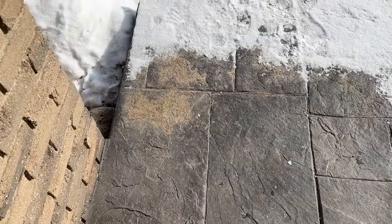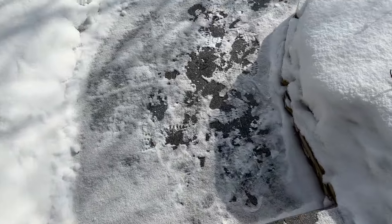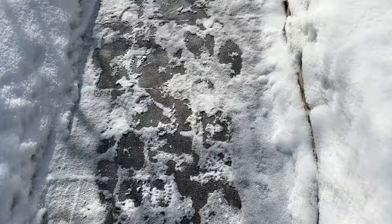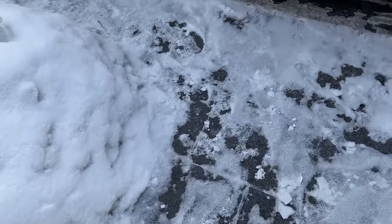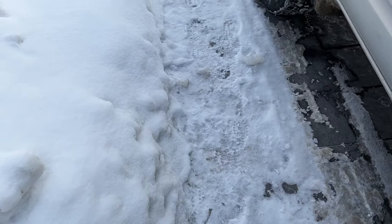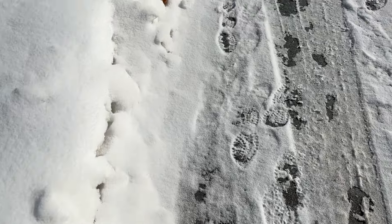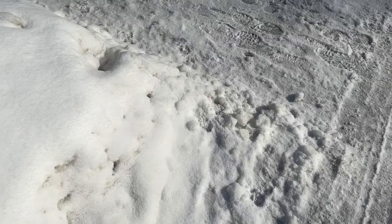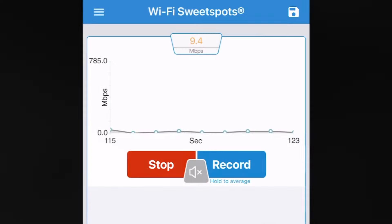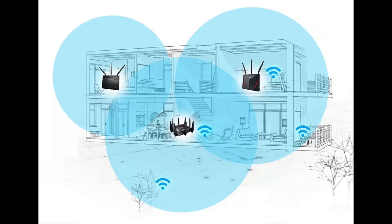The one weak spot I found with this router was range. In an apartment or house where it can be set up centrally, that shouldn't be an issue. I have it set up in my basement, and strolling out to the front of the house, the router struggles to break double-digit megabit per second speeds. In comparison, my own mesh router easily tops 40 megabits per second from this location. I saw a similar effect, although not to the same degree, when connecting to the RT-AX86S from an upper floor in my house.